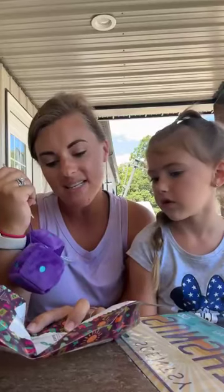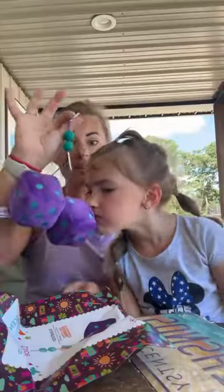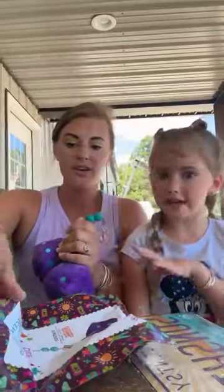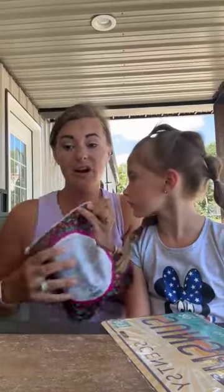It says it is scented in Scentsy Sunshine, so if I had to guess, that is going to be the scent. Oh my gosh, that smells so good — it's so fresh! If I had to guess, that's like the smell of SFR.